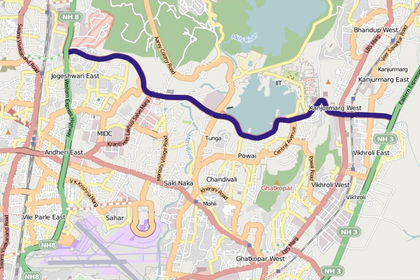The work order for Phase 2 was issued on 10 February 2005, and construction was originally scheduled to complete in 14 months.